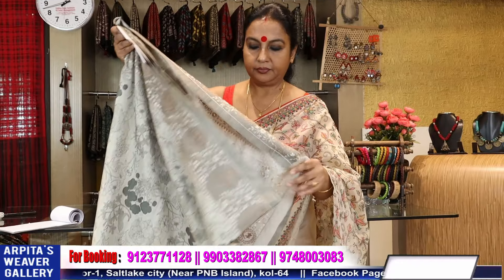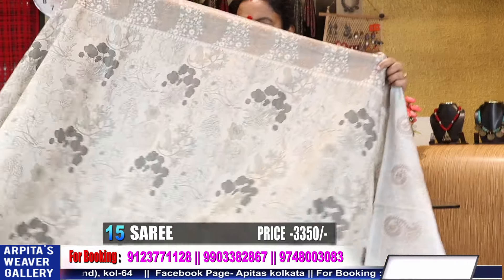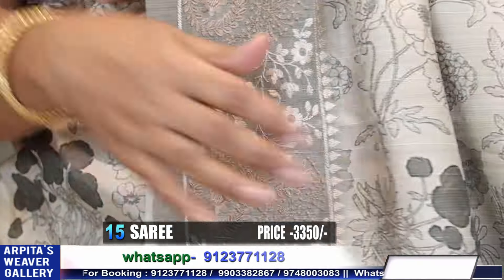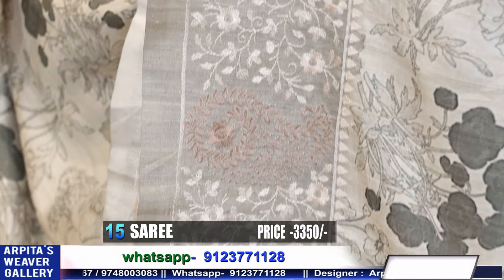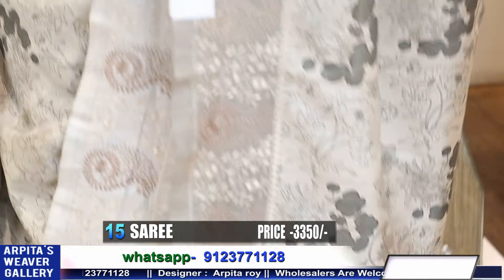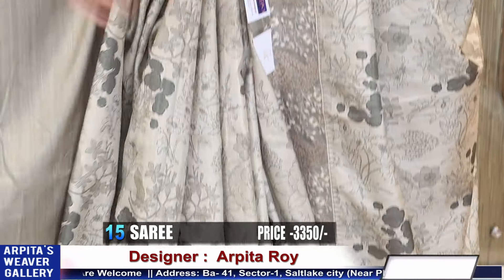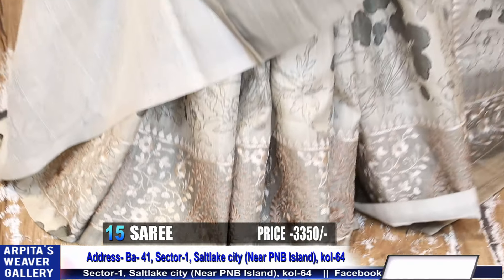Today's last saree — very very beautiful. Again a digital print, semi tusser. Saree number 14 and 15 fabric is same — semi tusser with a machine embroidery border with a lovely digital print. Price is 3350. Mind-blowing, body hugging, wash and wear saree. This is the saree and this goes the blouse piece. You can wear a tusser blouse with the saree also. Price is 3350.